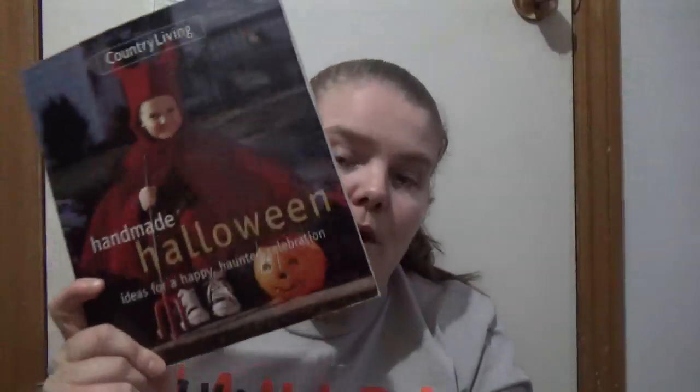So you do get an idea of how to make them. If you are the type of person who likes sewing, you've got the templates right there. You can also use it for other ideas in the book. There are a few items you could take out and use or adapt on your own. But yeah — Homey Handmade Halloween Ideas for a Happy Haunted Celebration by Country Living. Happy readings!